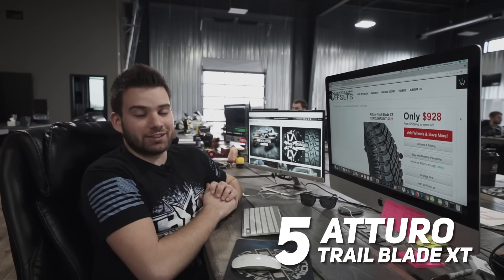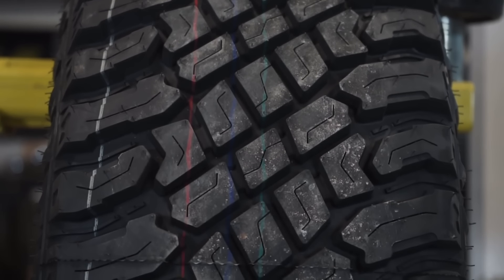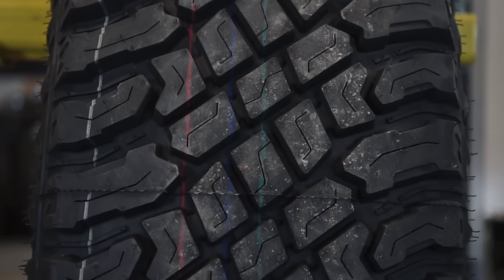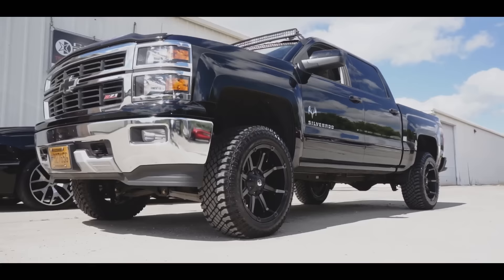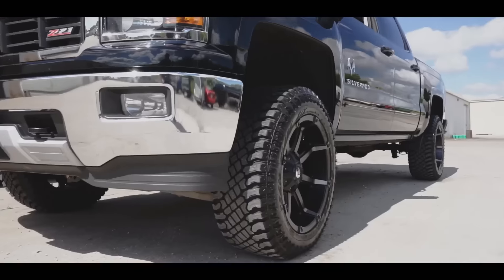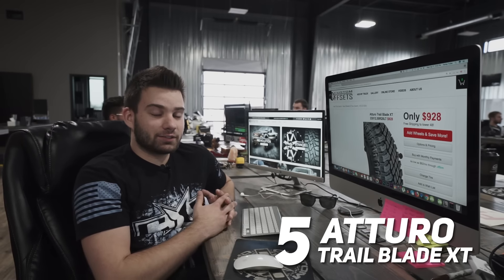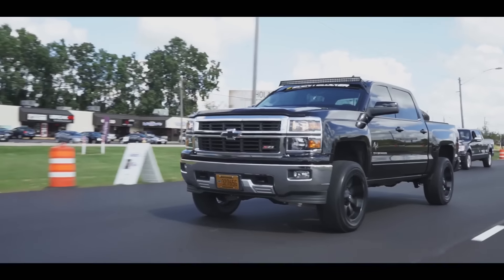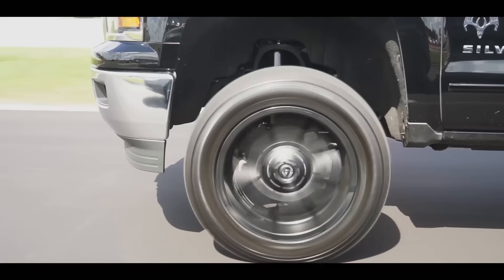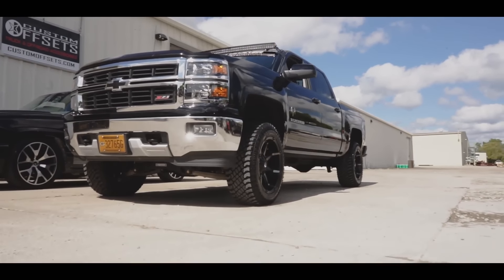Starting at number five on the list is the Atturo Trail Blade XT. The XT is a hybrid tire and the most popular 33 by 12 and a half. People tend to gravitate more towards the XT rather than the MT or mud tire from Atturo, simply because you can get better mileage out of these. The XT is the second highest priced tire on our list, but it still falls plenty short of that thousand dollar ceiling.